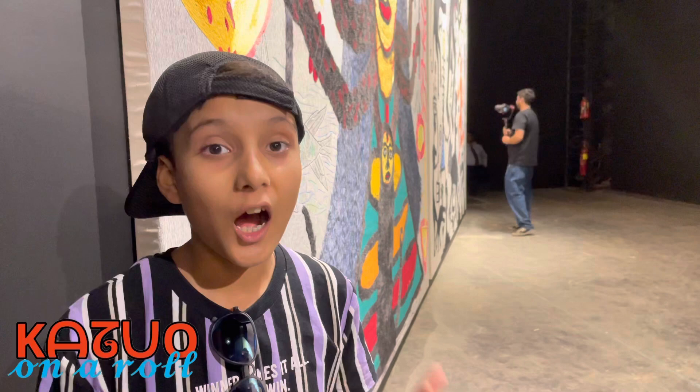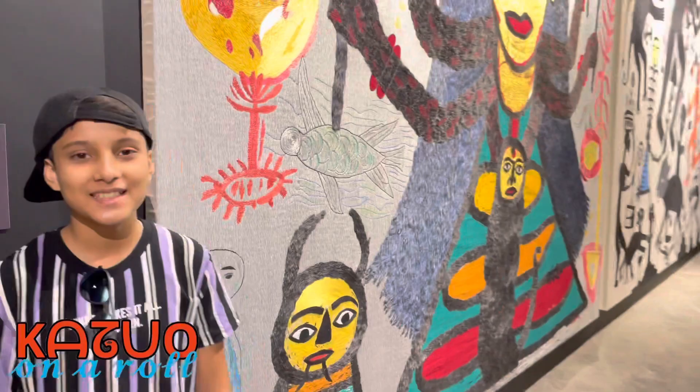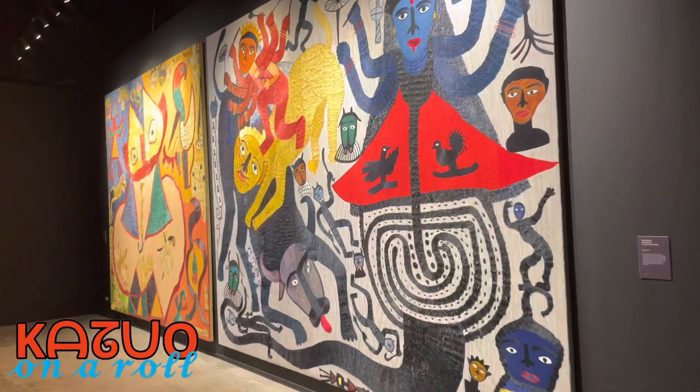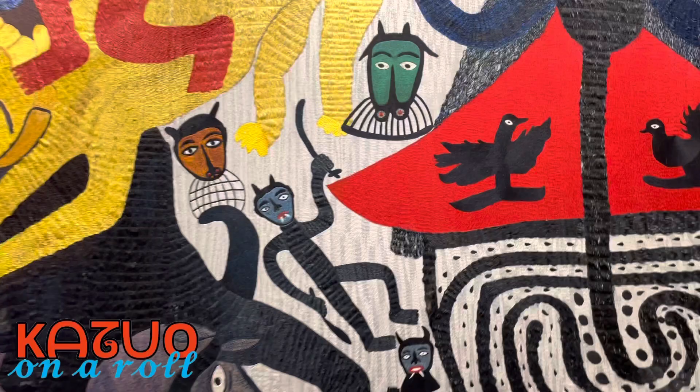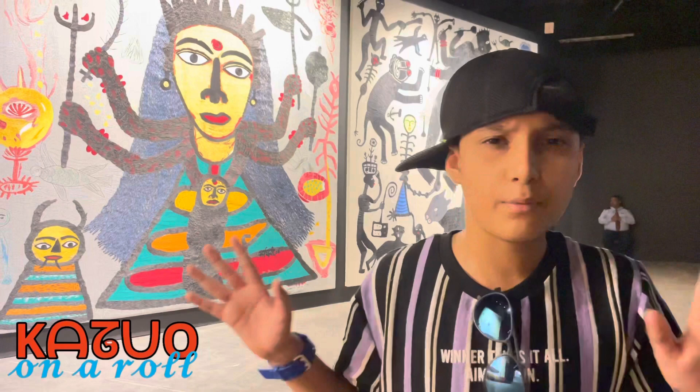Some of the stitches used in these artworks are called French Knot and Stem Stitches. All of these embroidery works were made by 320 women and it took them six months — it's such a short amount of time.